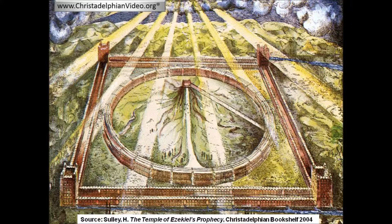In Ezekiel 40 verse 2 it's written: In the visions of God brought he me into the land of Israel, set me upon a very high mountain, by which was as the frame of a city on the south.